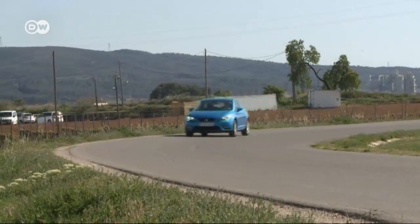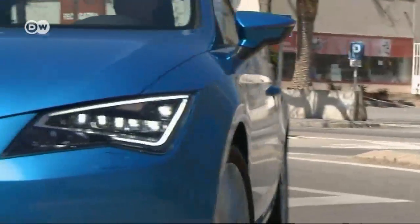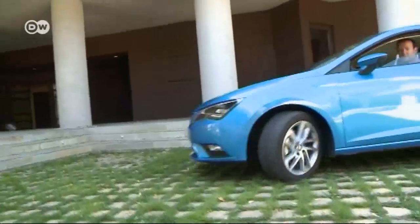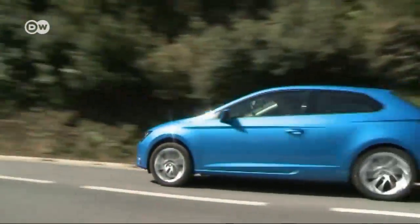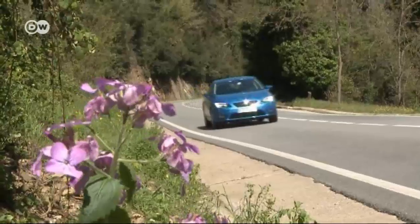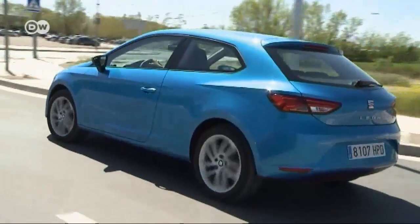Assist systems like the adaptive high beam and lane assist with drowsiness detection are only available as options. Reinhold concludes that the SEAT Leon SC is not just a leaner version of its five-door brother, but a model in its own right. It handles well, boasts excellent workmanship, and cuts a handsome figure. The Leon SC starts at 14,890 euros in Germany, but the model tested — with the second most powerful diesel and DSG transmission — would cost 25,540 euros.